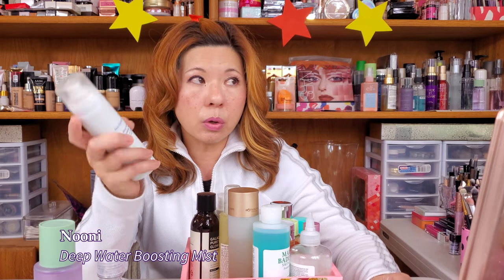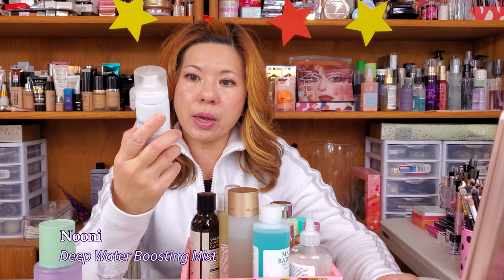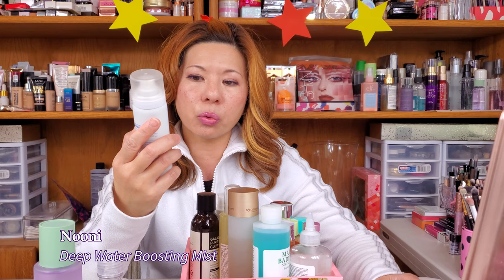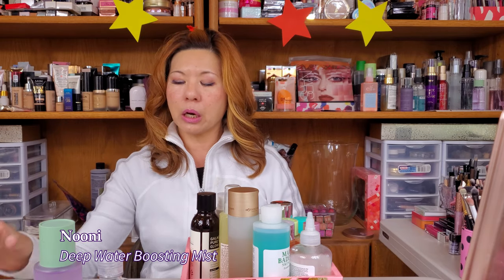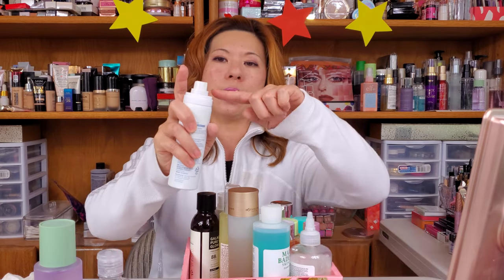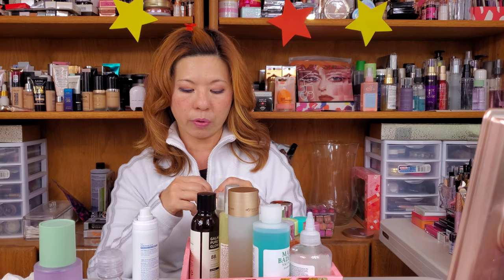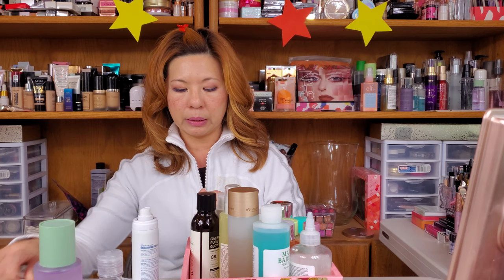This one is Noonie. I bought it at Ulta. This is a Moisture On Deep Water Boosting Mist — a boosting essence, toner, and lotion three in one. You shake it — I still have at least half a bottle. You shake it and then you just spray it any time you want. Sometimes after I apply three layers of toner, I'll just spray this one all over. It's a great bottle. The spray is super fine, it's really good — very even, not making your face overly wet. I really like this kind.